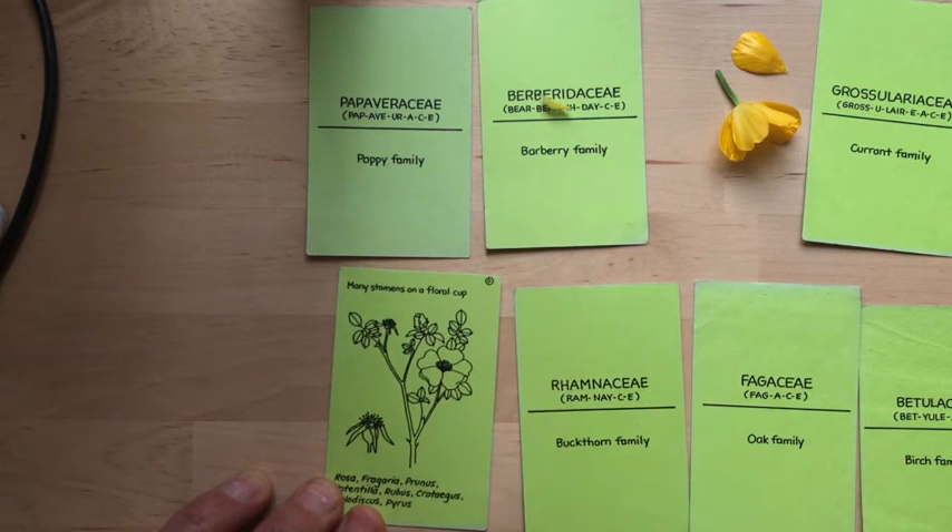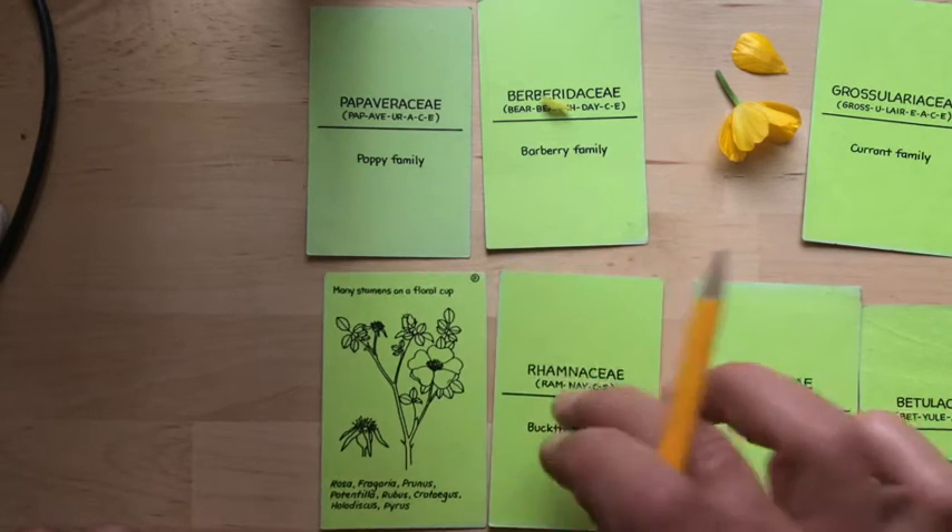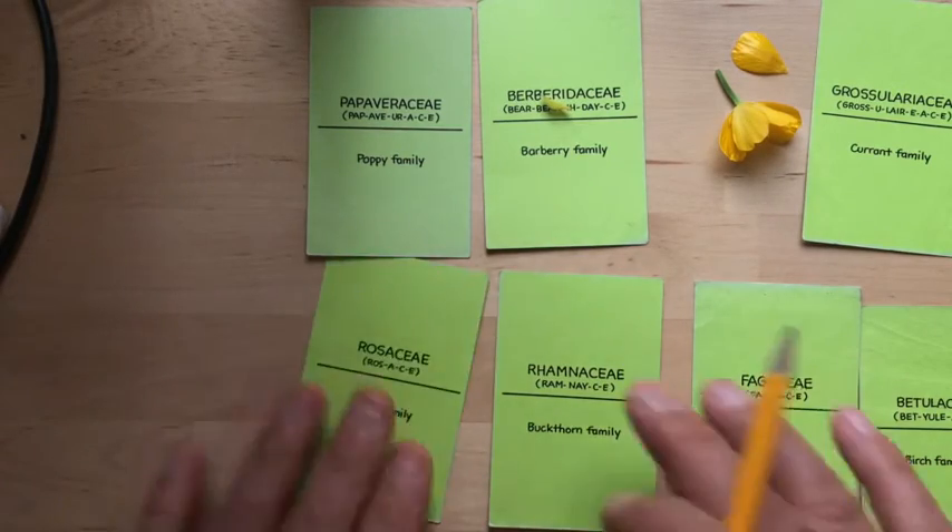They have a floral cup. These are our typical perigynous plants — a little bit in between hypogynous and epigynous. That's Rosaceae.